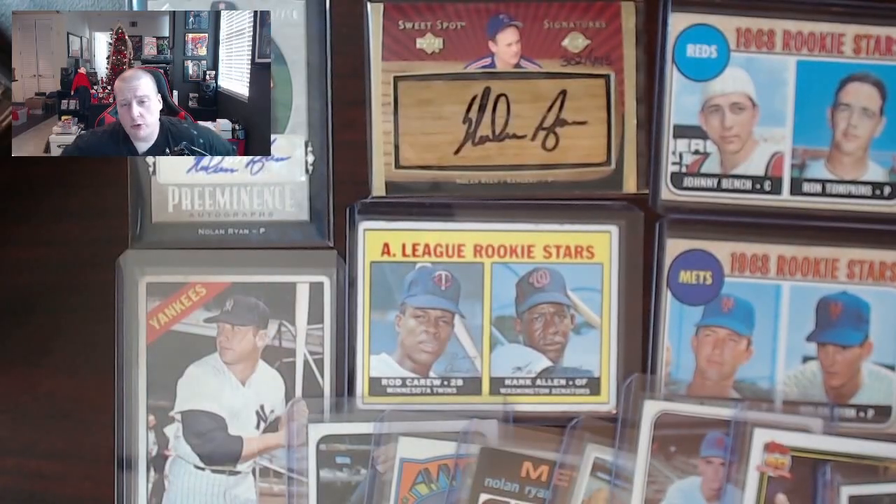Hope you guys have enjoyed this stroll down memory lane with me. If you like any of these cards and you're interested, you can check out my eBay store — they'll be up there either today or in the next couple of days. Please hit the like button and consider subscribing if you like this kind of content. We put out videos a few times a week and we'd love to have you join us. Hope you have a wonderful Thanksgiving with family the best way that you can with the current circumstances of the world, and I'll catch you on the flip side.